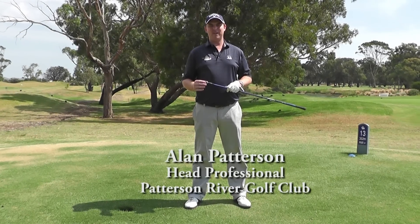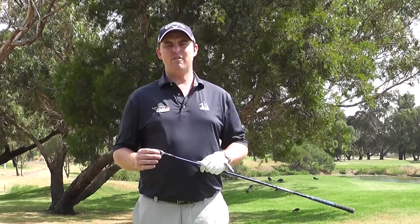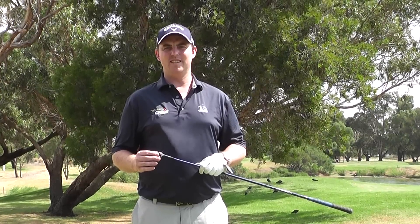Hi, I'm Alan Patterson, Head Professional at Patterson River Golf Club. Today, we're standing on the 13th hole. This hole measures 352 metres off the men's blue tees.